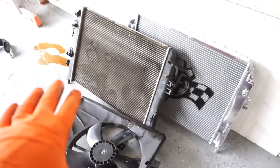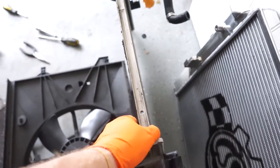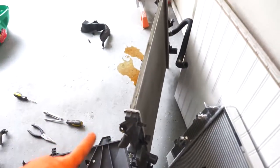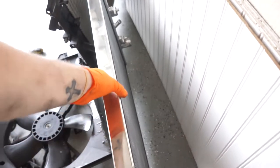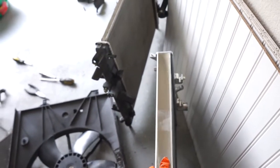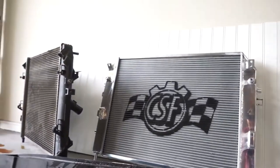We got the OEM radiator fully disassembled — the power steering cooler lines, AC fan, and radiator. Look at this — it's the tiniest thing and weighs like nothing. It's interesting to see once you break it all down. Compared to our CSF radiator, there's a phenomenal difference in size. The weight is actually pretty close to being the same, surprisingly. Now all we're going to do is swap all this stuff over to the new one.